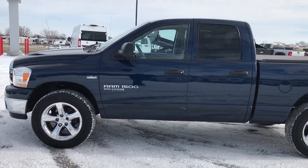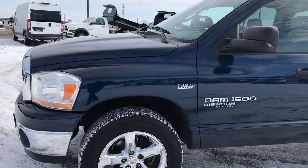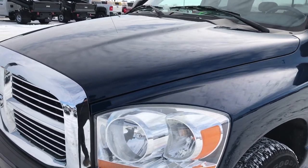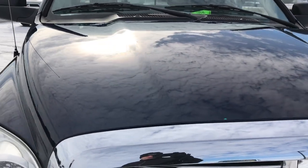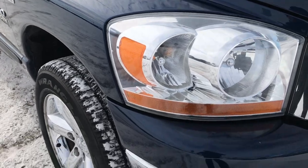This is stock number 9335X. We are here at Summit Automotive in Fond du Lac, Wisconsin, your new and used half-ton truck headquarters. Today we're checking out this super clean 2006 Dodge Ram 1500 quad cab short box. This truck has the 5.7 liter V8 Hemi motor.